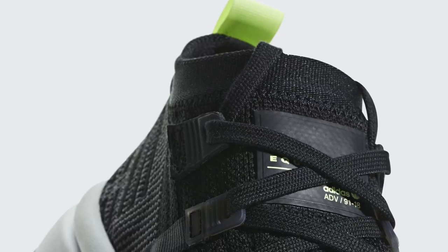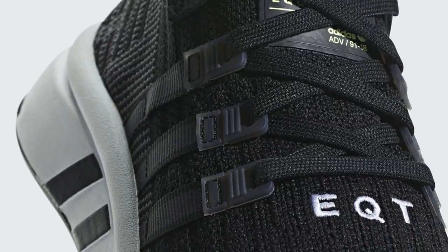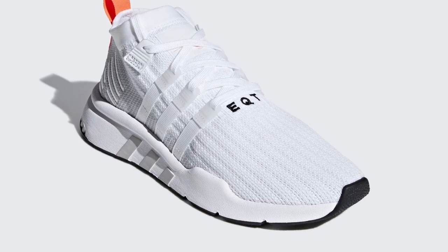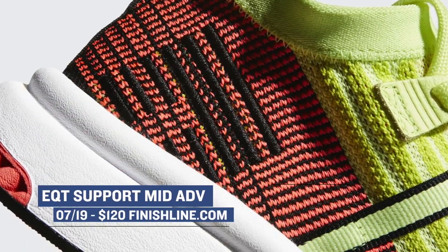On the men's side, Adidas is mixing it up with the EQT Support Mid ADV. I actually own a few pairs of this shoe and I really like them because they're different from what you usually get when it comes to Boost. You can grab those as well for $120 in three different colorways over at Finish Line.